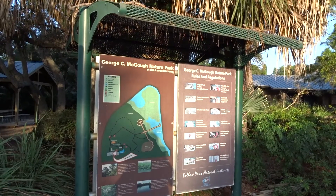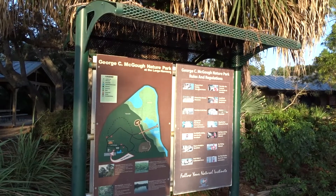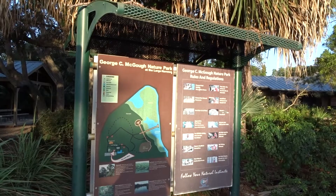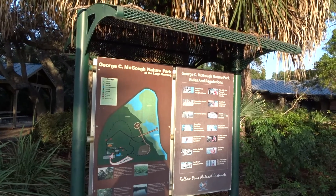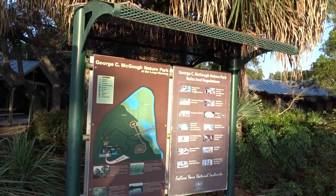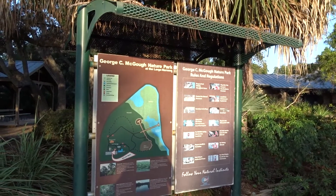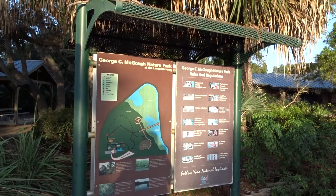First, the Intracoastal, where freshwater mixes with saltwater — that is what we call brackish water. The second habitat is the salt marsh itself. It's a tidal habitat, and in the salt marsh the key species is Spartina.